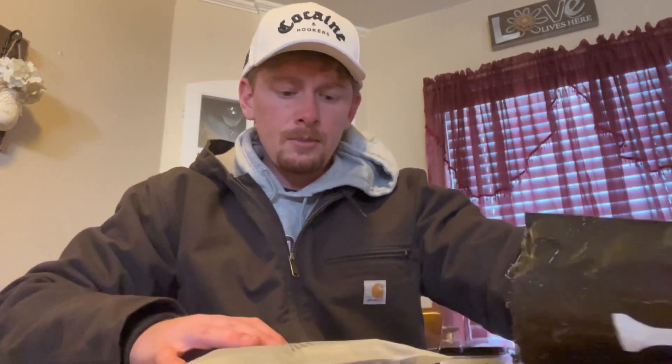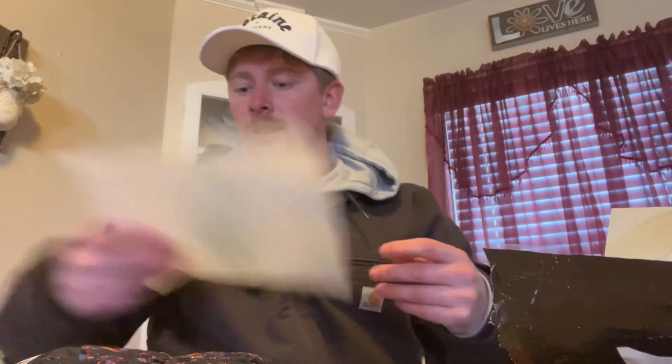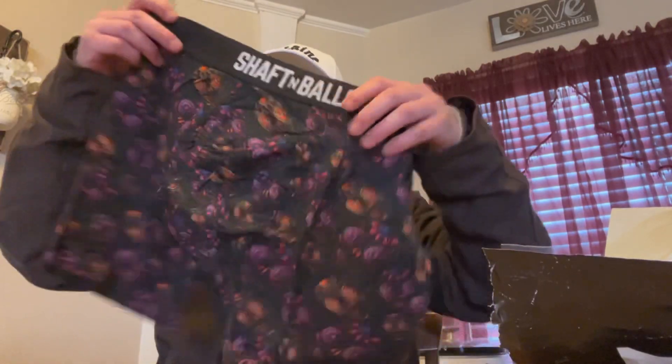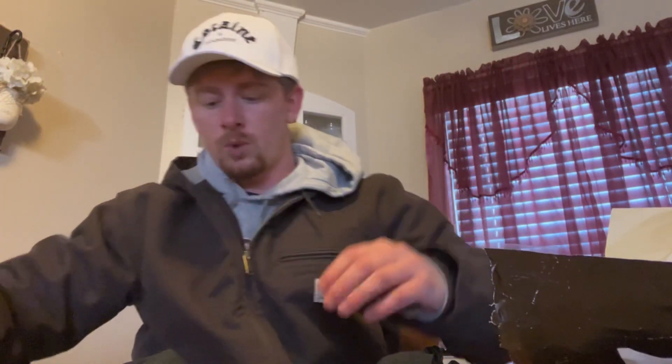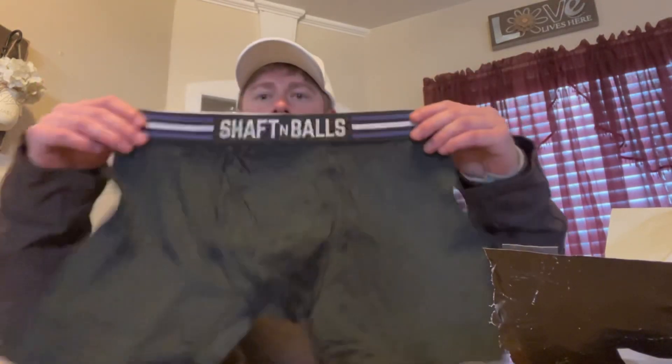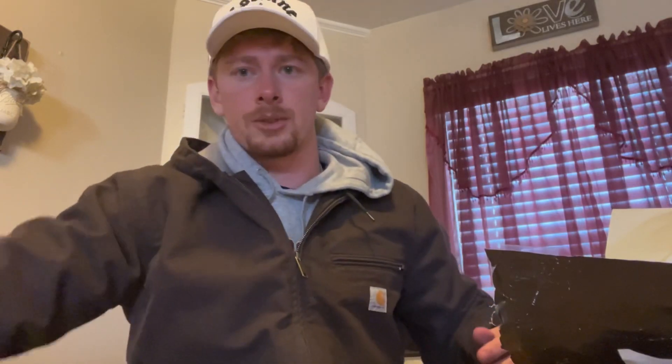Strike one — oh god, they did it again. Chaffton balls — my favorite pair of underwear. I think they already gave me this pair but I will take more. Most comfortable pair of underwear on the market, I swear by it. Got that little kangaroo pouch for your balls — can't beat it.